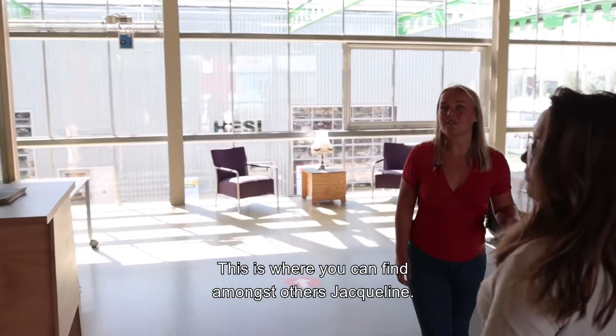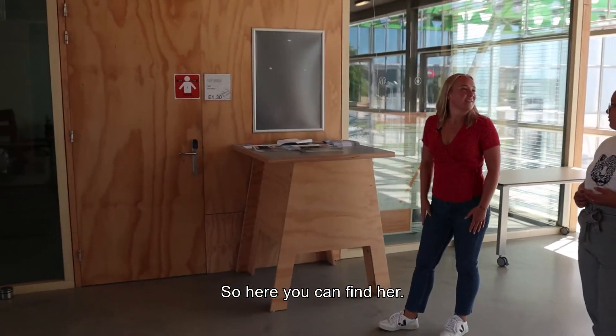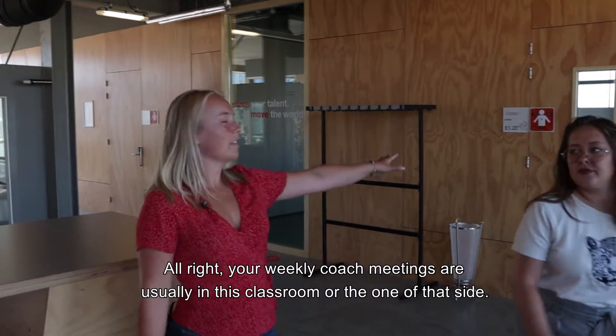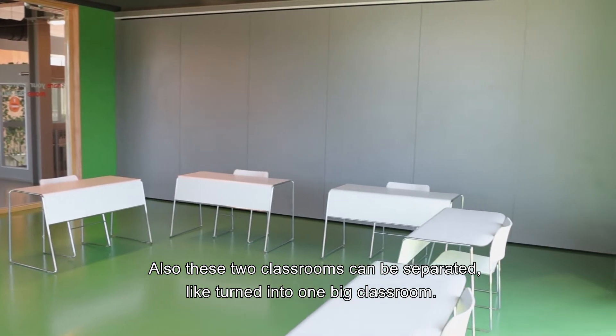This is where you can find, amongst others, Jacqueline. If you do your internship here, you will probably know her. Your weekly coach meetings are usually in this classroom or the one on that side. Also, these two classrooms can be separated or turned into one big classroom.